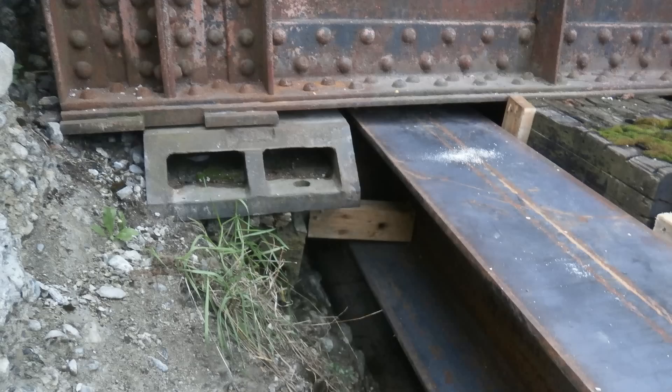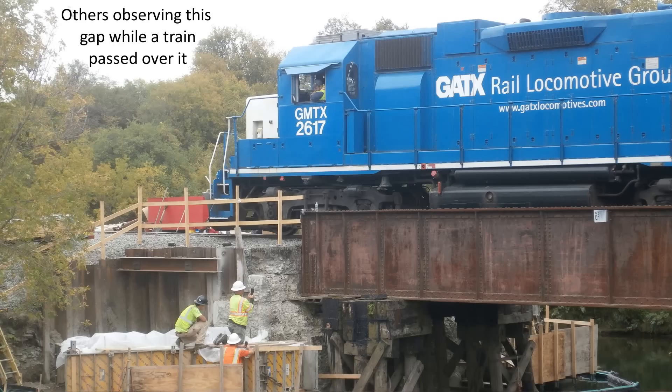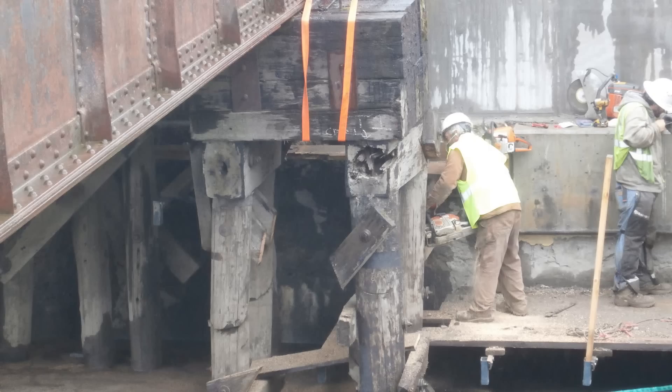The concrete had deteriorated to such a degree that one of the bearings that the girders for this bridge had been sitting on had a visible gap below it, but the bridge was still seeing active train traffic. That is because there were timber pile supports driven into the riverbed under these girders holding them up.